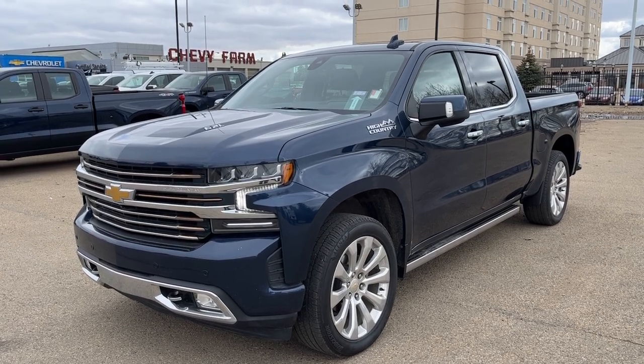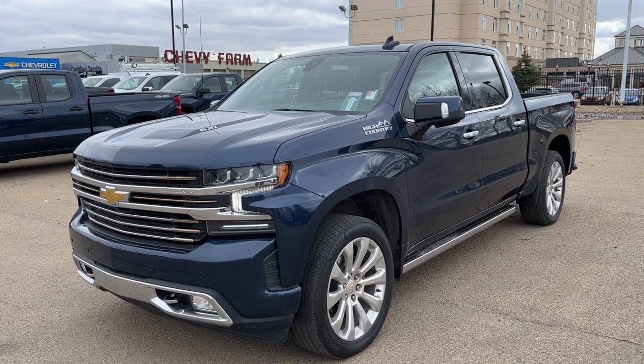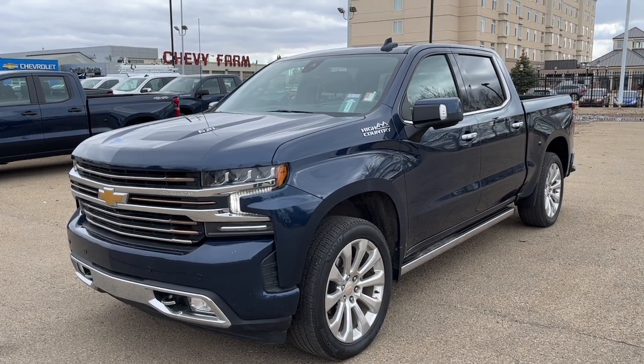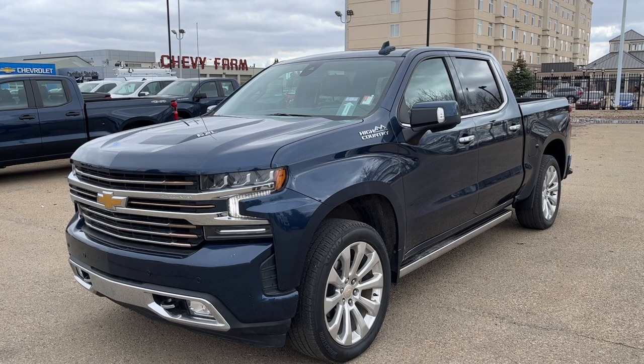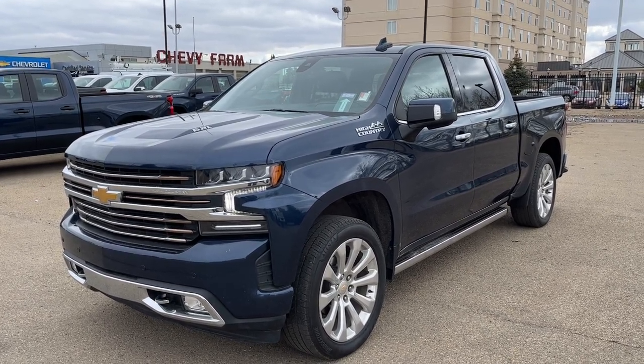Welcome to Wolf Chevrolet. Today we're taking a look at the 2021 Chevrolet Silverado High Country. This High Country is featured in a north sky blue metallic paint finish. Under the hood we have a 6.2 liter V8 engine with an automatic transmission and four-wheel drive.